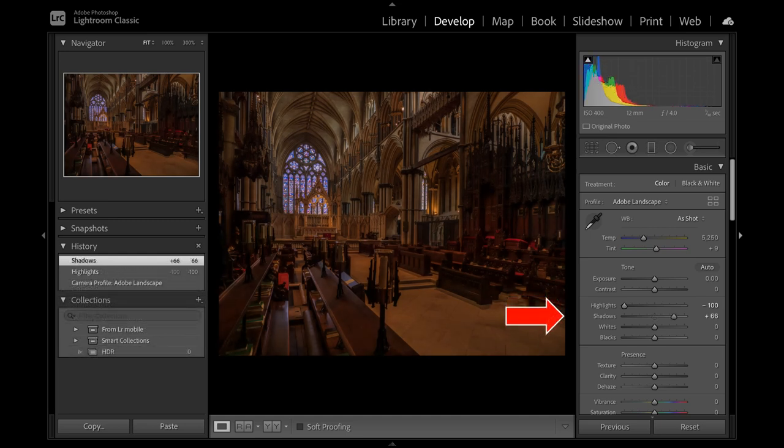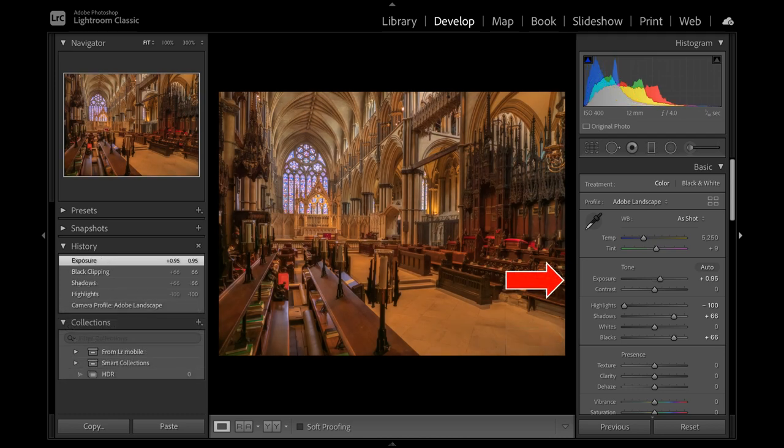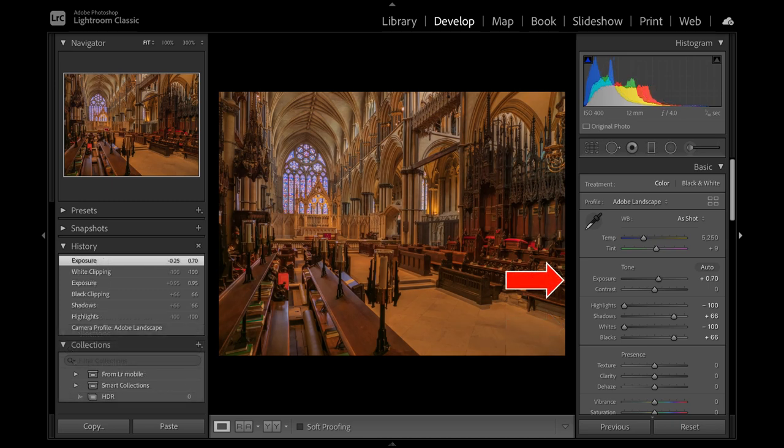Next, I lighten the interior with the shadow and black sliders. Don't overdo this, otherwise noise will occur, so be careful, and be prepared to backtrack if necessary. As the interior is still a bit dark, I increase the exposure and take the whites right down. I've gone a bit too far with exposure, so back it comes, just a tad.